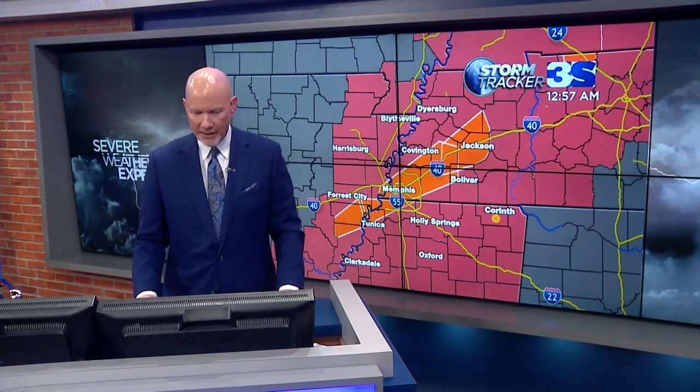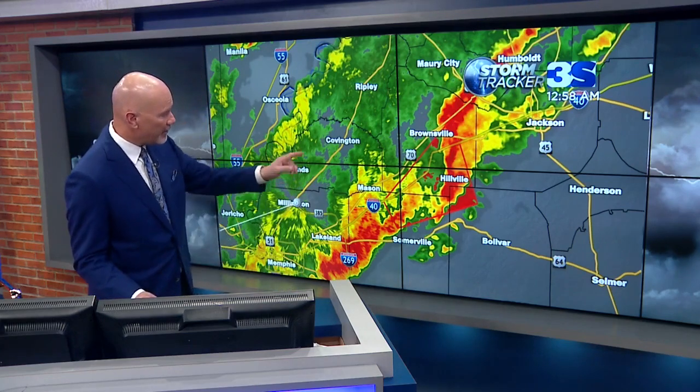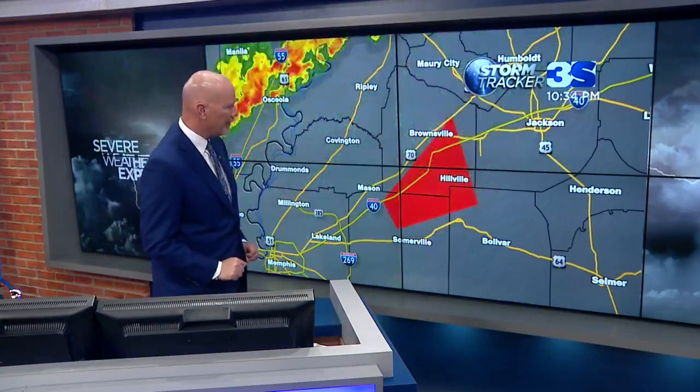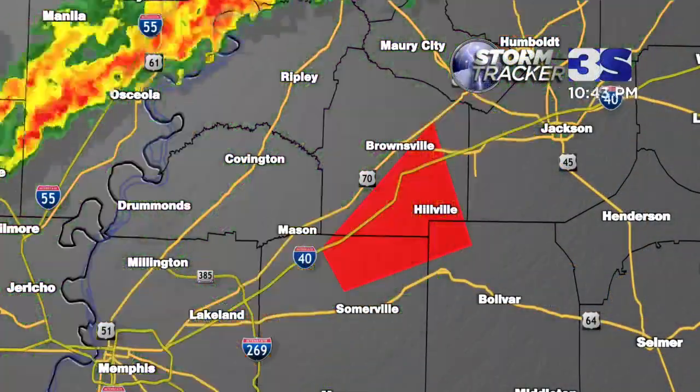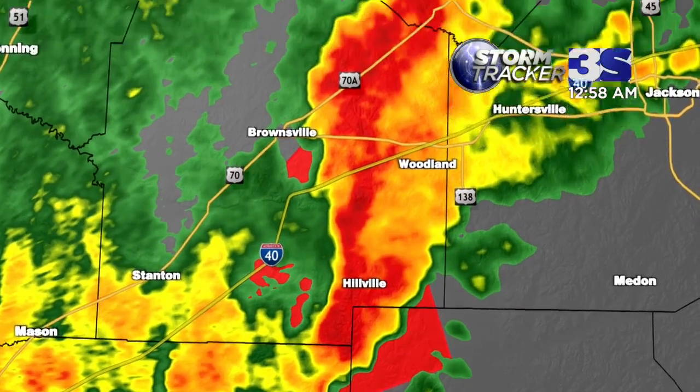Tornado watch until 5 o'clock in the morning. Multiple severe thunderstorm warnings. We've got still this one tornado warning that's going to remain in effect for about another two minutes or so. Let's zoom into that one — let's see what's going on around Hillville and pushing up toward the Brownsville area. This is all in the southern part of Haywood County. Most of this is pushed out of Fayette County right now. There you see it right around the Hillville area, just to the east of Brownsville.